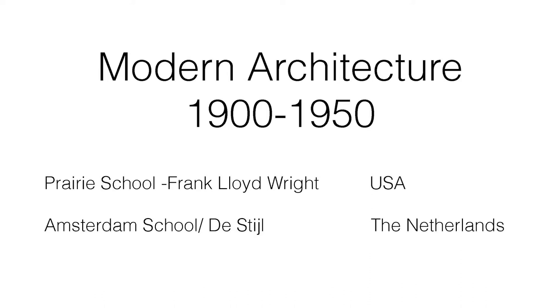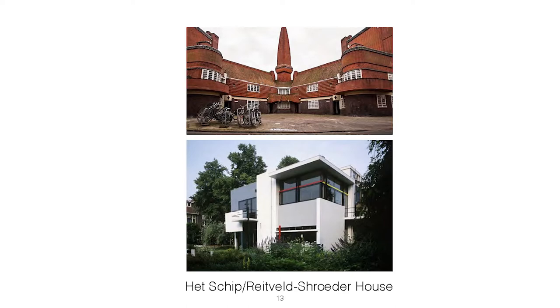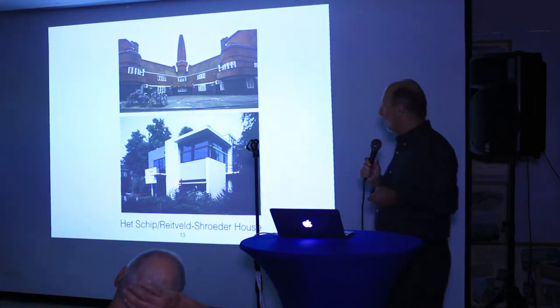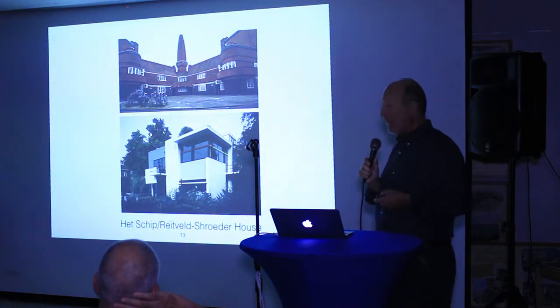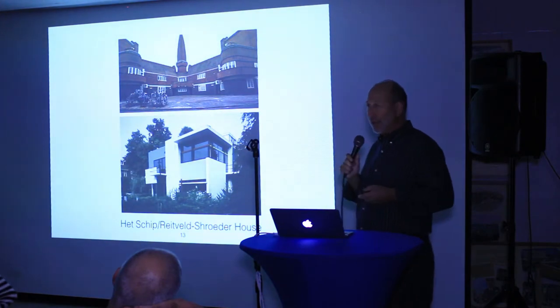Perhaps less well known is that there were international modern movements in many places in the world. My wife and I had the pleasure of visiting Amsterdam, where there are actually two different modern movements. The top building is called Het Schip, from a movement to provide quality housing to industrial workers at the beginning of the century. Built in 1917, it's called Brick Expressionism. It consists of brickwork of slightly different color arranged in different patterns. We spent an afternoon with the director there, who was thrilled to have someone visiting from the world-famous Miami Beach MDPL.